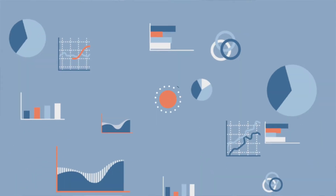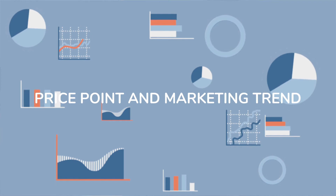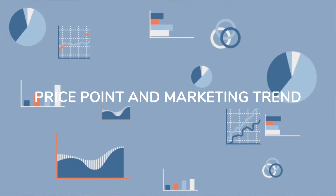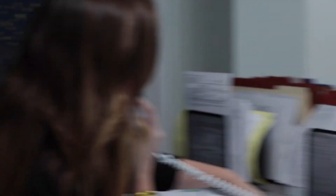At that point, we're going to use trending market data to make sure that the price point is where it should be. I'm going to help you negotiate once we find the right property with that seller and make sure that you get that property at the right price. After that, there might be some negotiations that take place, we'll settle on a number, and we're under contract.